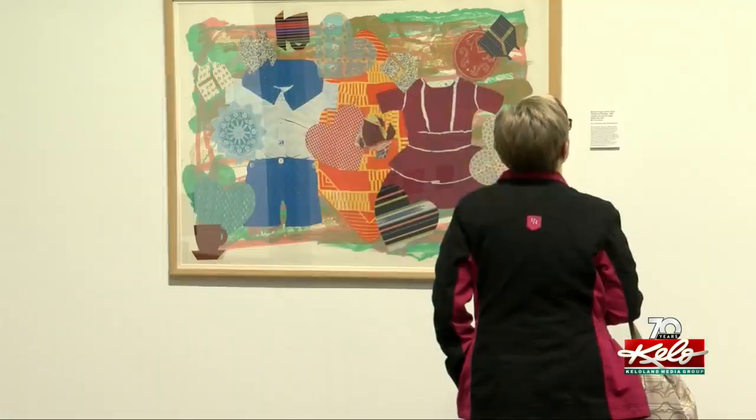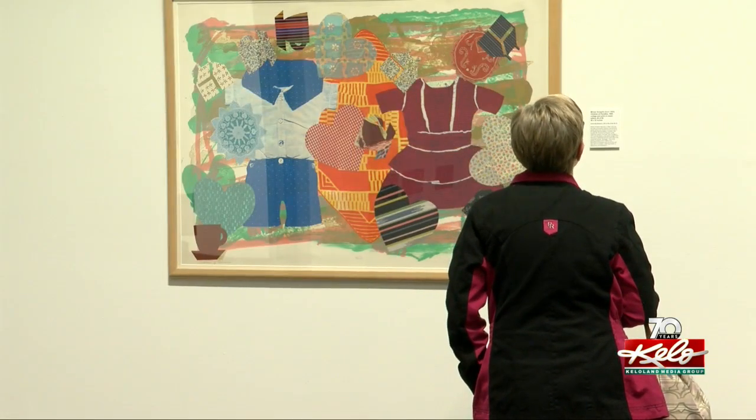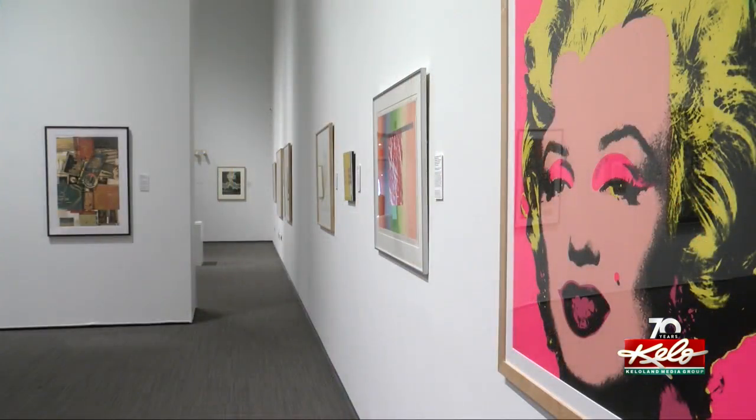Anderson says it's a show that's well worth your time. You can see these works in New York City, you can see them in L.A. and all over the world. But to see them here in Sioux Falls, South Dakota, is just really, really special for us.